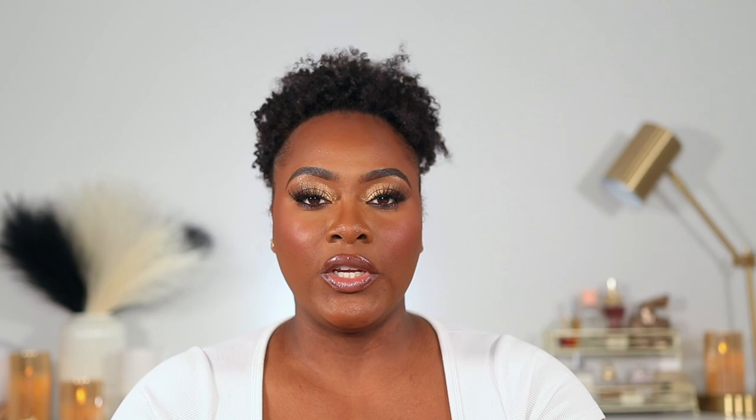That is everything I've been loving for the month of January. Everything mentioned in today's video is linked down below. Let me know the products you've been loving this month. I really hope you enjoyed and found this helpful — don't forget to like, share, comment, and subscribe. See you guys in my next one!